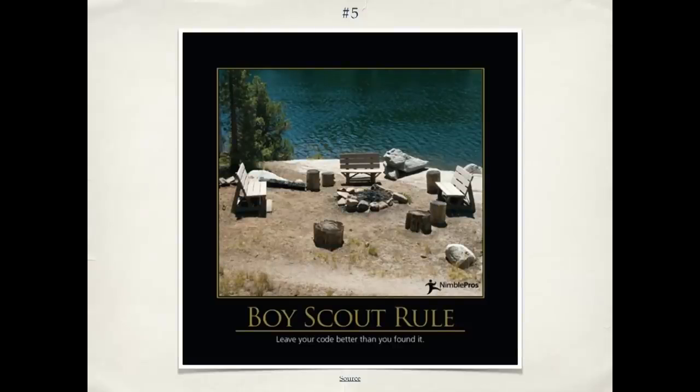Number five is the Boy Scout rule. When we talk about the Boy Scout rule in the case of code, we mean leave the code better than you found it. Not only should you write clean code yourself, but if you're going in working on some existing code, take your new stuff and write it well, but also take a few minutes to look at the surrounding code. Can I improve a variable name? Can I break up a method that's too big? So instead of bit rot — where code just gets messier and messier over time — you can instead have code that gets cleaner and cleaner over time. This is possible; I've worked with people who've done it, and it's a great way to work.